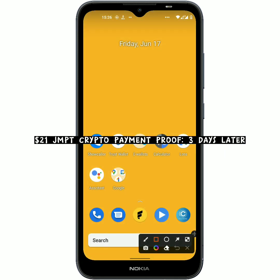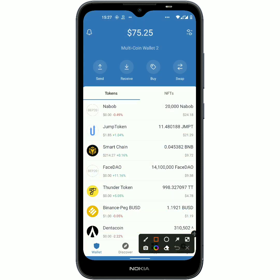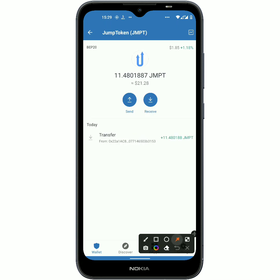Now guys, as you can see on my screen, today is Friday June 17th and I am here to share the payment proof that I received from the HoneyGain app. Right here in my Trust Wallet you can see that I now have 11 JMPT, which is JumpTask crypto, in my wallet. It is currently worth $21.29 USD as one JMPT is the same as $1.85 USD.